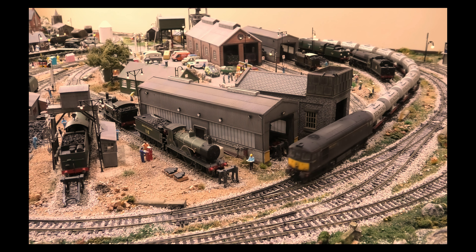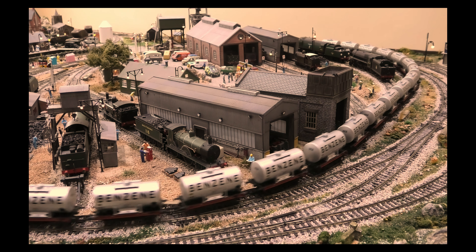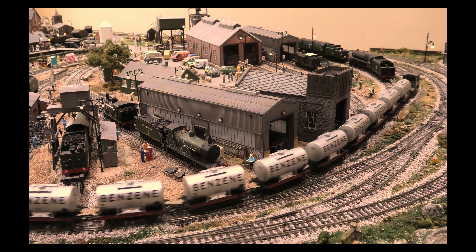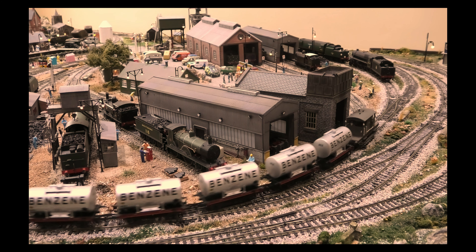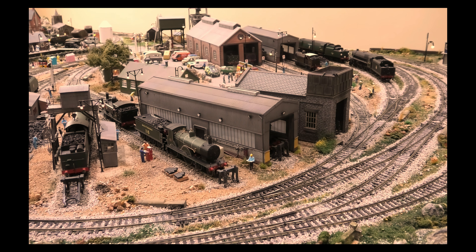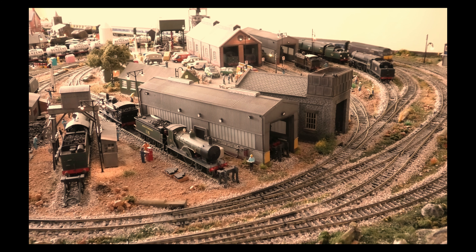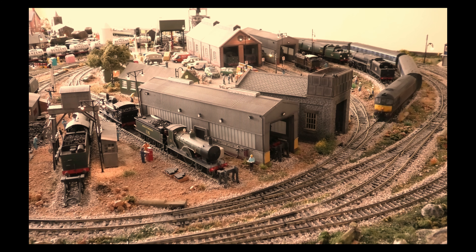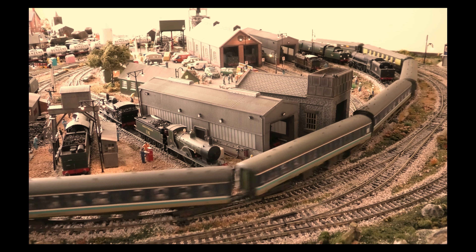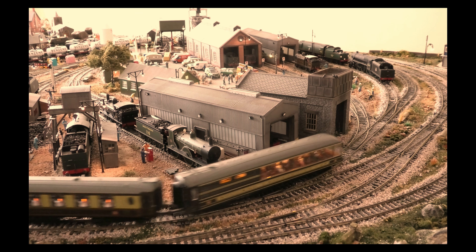There were 98 Class 33 locomotives built in total. The Class 33 produced 1550 horsepower.